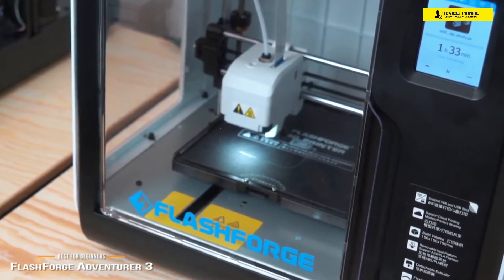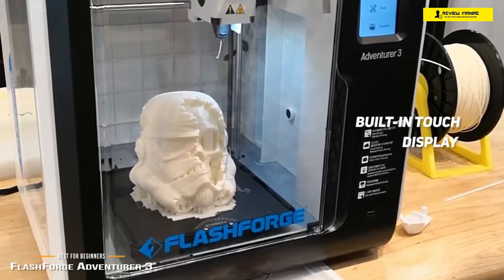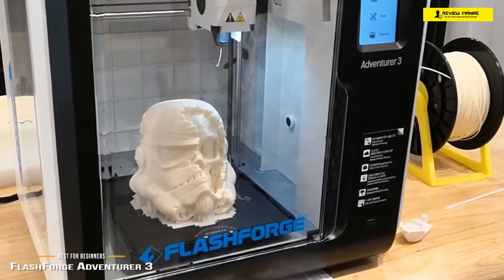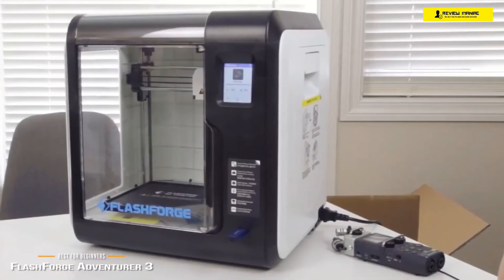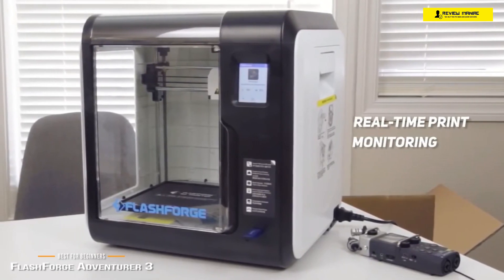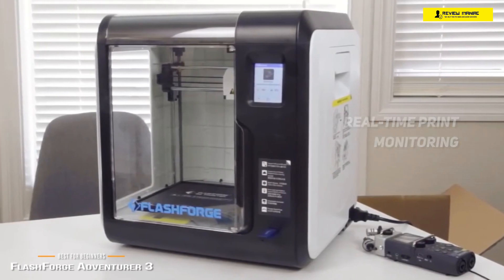Right out of the box you'll find a slick, well-contained little cube of a machine. Once plugged in, you're met with a simple, friendly UI on the built-in touch display. The fully enclosed build chamber offers nice visibility of your print progress and further reinforces that this would be a good printer even for kids in schools. The built-in LEDs on the toolhead illuminate the print well, and the camera allows real-time print monitoring through the cloud. You can print from a USB stick or use the built-in Wi-Fi and cloud features.